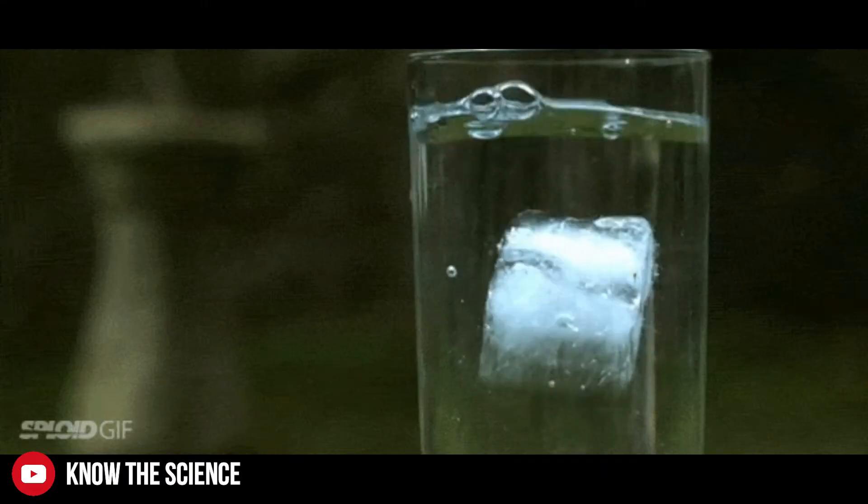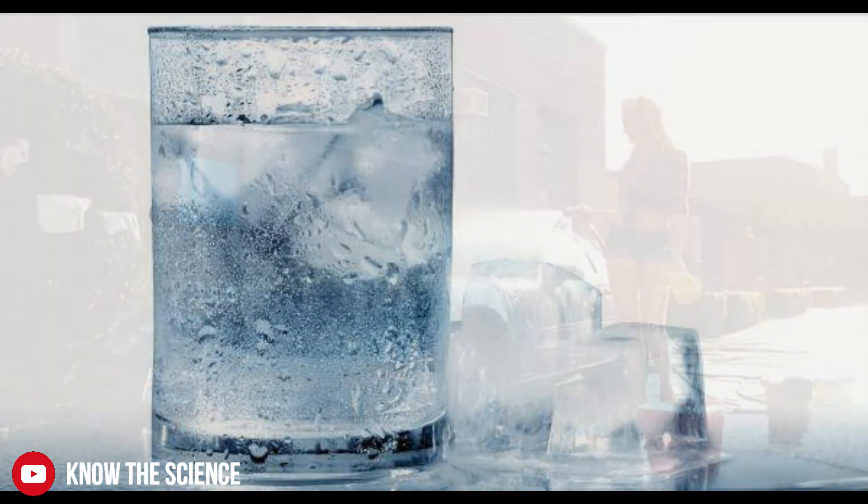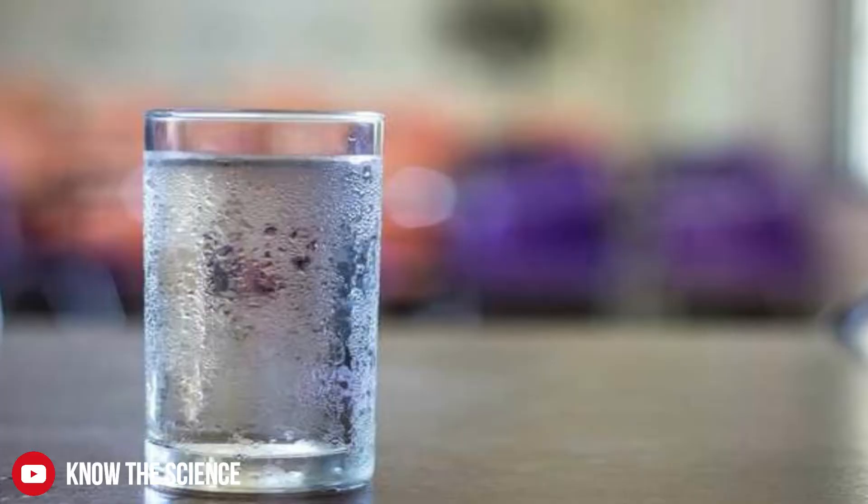Water at 100 degrees Celsius, for example, will freeze before water warmer than 60 degrees Celsius, but not before water cooler than 60 degrees Celsius. This phenomenon is particularly evident when the surface area that cools by rapid evaporation is large compared with the amount of water involved, such as when you wash a car with hot water on a cold winter day.